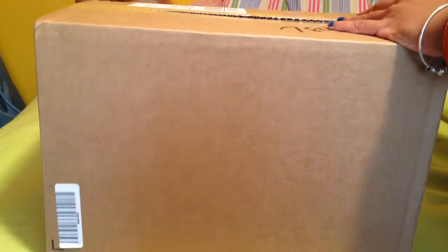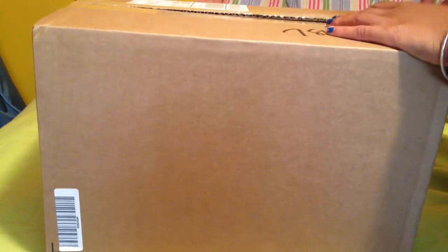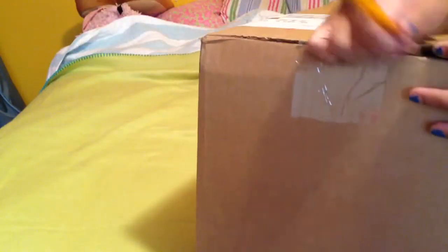Got two really cool pairs of shoes. There are some Nikes and some Sebagos. I'm really excited about the Nikes.